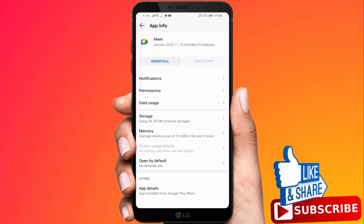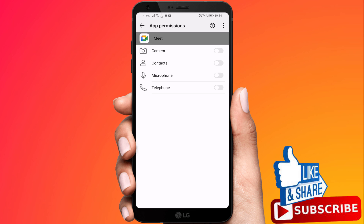Next, go to Permissions. Enable the camera and microphone.